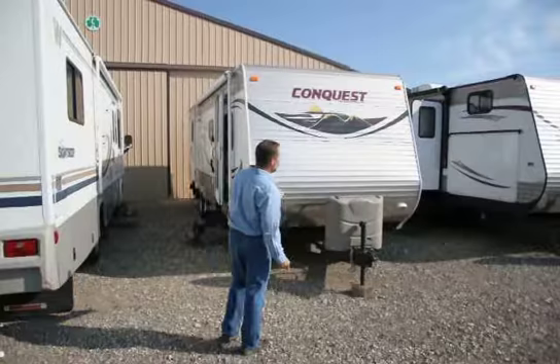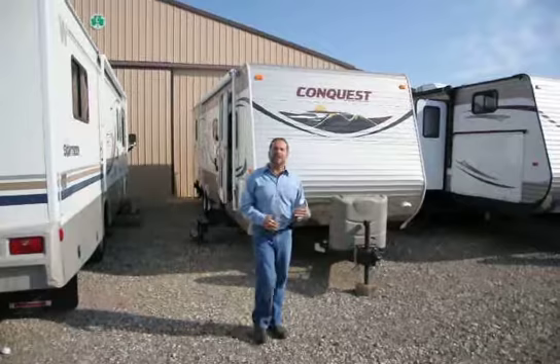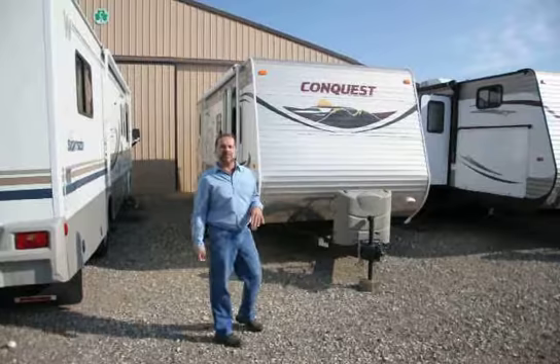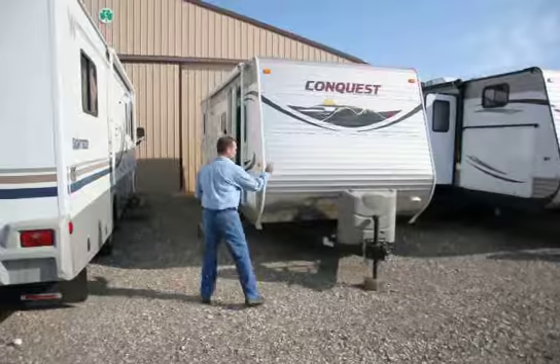Up front we've got two LP tanks with the automatic switchover regulator. What that does for you in the middle of the night — if one tank runs out, you don't have to go outside and turn the other tank on. It will automatically do that for you. We've also got diamond plate on there that protects it from stones and debris. I love that — I've seen many used trailers come in that got beat up, and it lowers the value. This will help you with your value down the road.